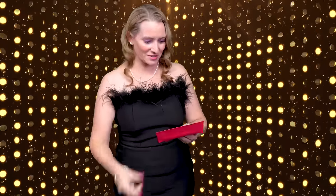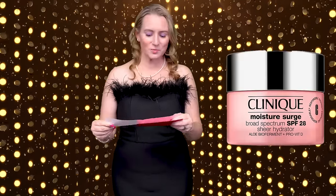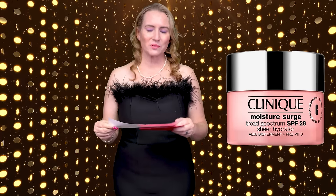The next category is my personal most disappointing product of the year. There's a lot of disappointing products, so I could have had a good zillion nominees, but I'm keeping it short. The nominees are the Clinique Moisture Surge Broad Spectrum SPF 28 Sheer Hydrator Moisturizer — I don't even know where to begin with my disappointments on that product, but it usually starts with SPF 28.